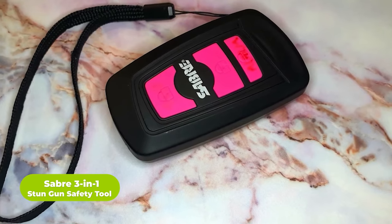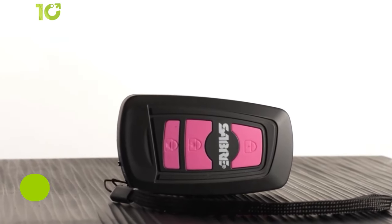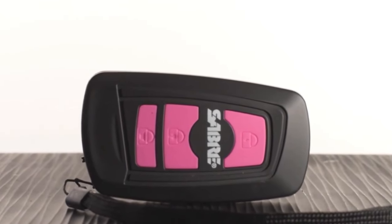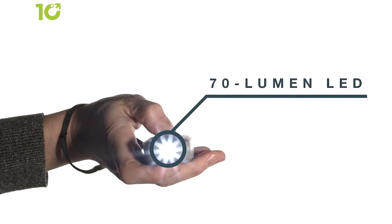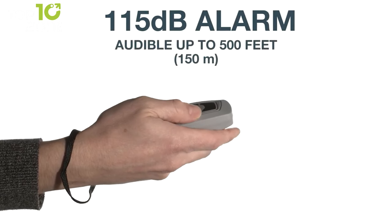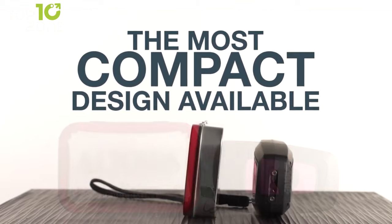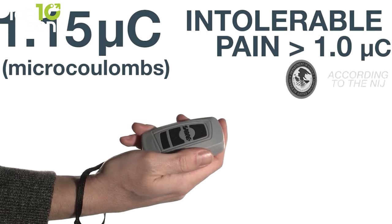Next up we have the Saber 3-in-1 Stun Gun Safety Tool, a multi-use stun gun to immobilize potential threats. At first glance it may look like a standard car key, but it packs tremendous power to defend its user. This device is intelligently designed to deliver just the right amount of strength to stop any violent attacker, while an integrated flashlight makes it practical for day-to-day use. It also features a loud 115-decibel alarm, audible from an adequate distance, to disorient any threat effectively.